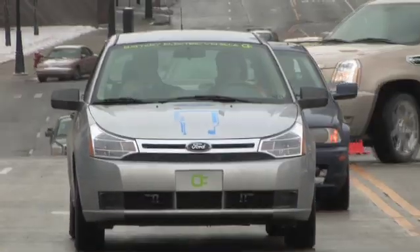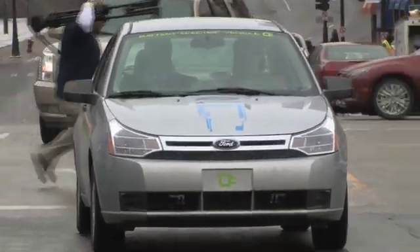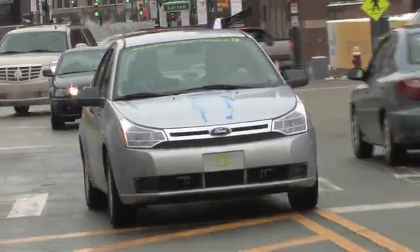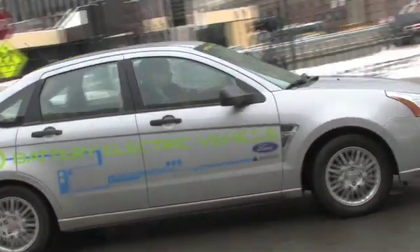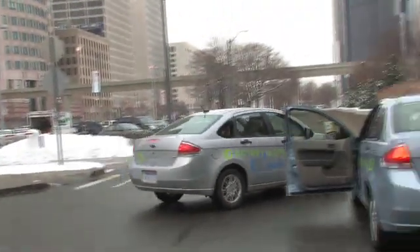Why don't you tell us a little bit about what the current status of the program is and where you're going with it? We're planning on putting a full battery electric vehicle in production in 2011. It will be based off a C-class vehicle, similar to the Focus, and our intent is to work together with Magna in the design, development, and manufacture of that vehicle.